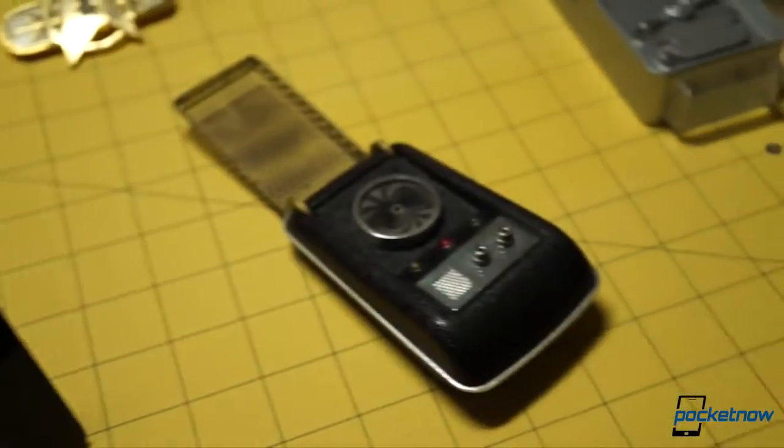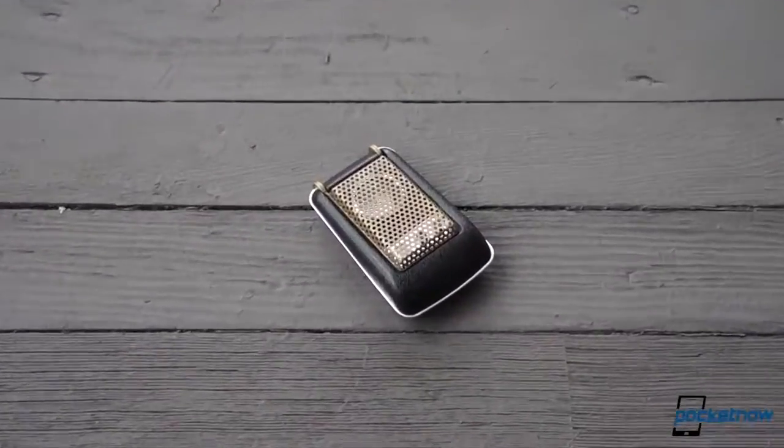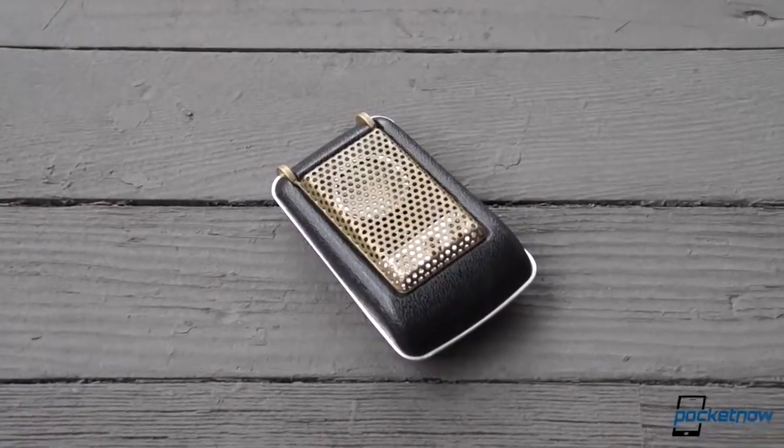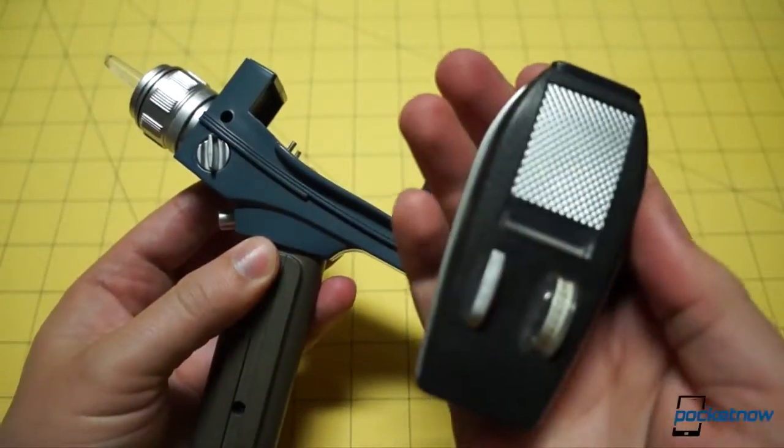The Starfleet Communicator of the 2260s is an essential piece of landing party equipment. If you're selected to beam down to a strange new world, you'll want this and your Type Two Phaser at the ready — Type One, if discretion is called for.